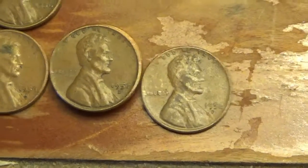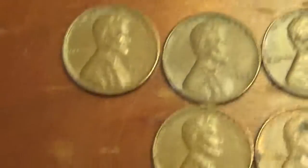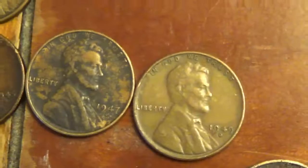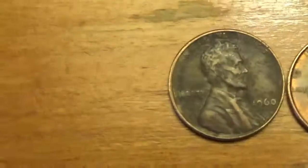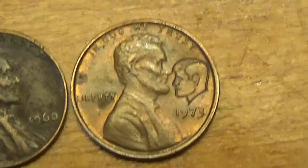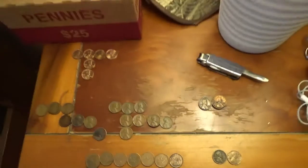And now for the wheat pennies: '56 Denver, 2-3 '57 Denvers, '56 Denvers, '56 Plains, all of the '55s, '52 Plains, 1950-S, '49 Denvers, '47 Denvers, '45 Denvers, '45 Plains, 2 '44 Plains, and 1 '42 Plain. And over here, this 1960 small date, and my favorite find — the John F. Kennedy counter stamp penny. If you enjoyed this video, give it a like, subscribe, and happy hunting.